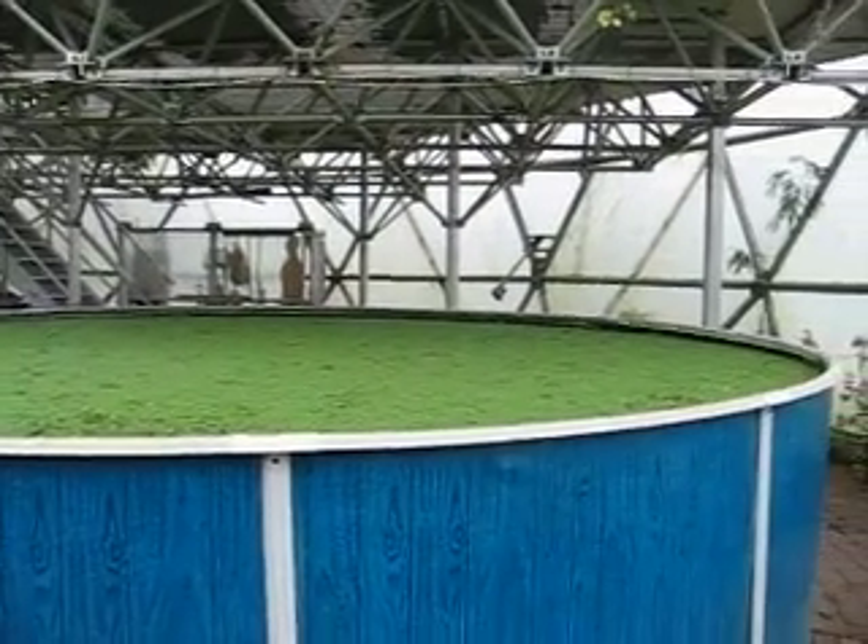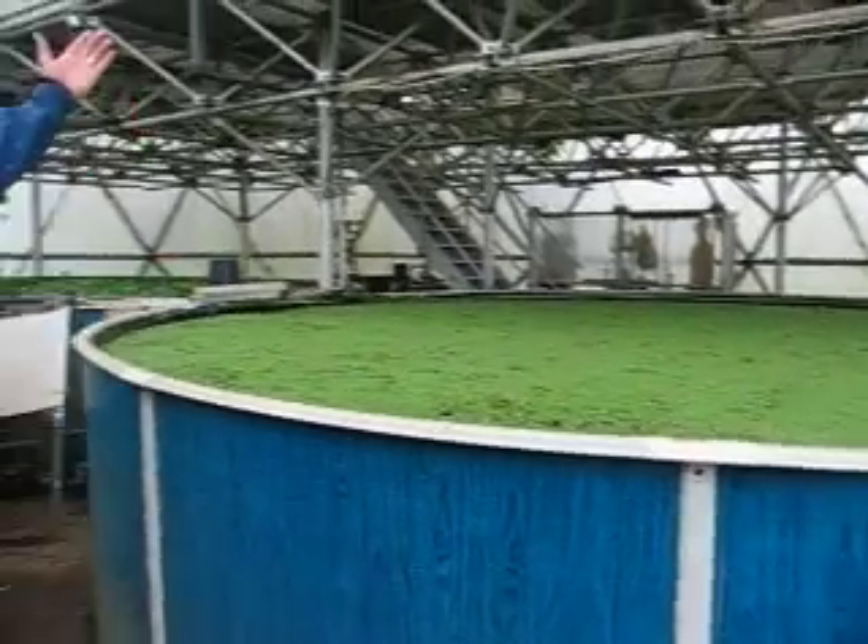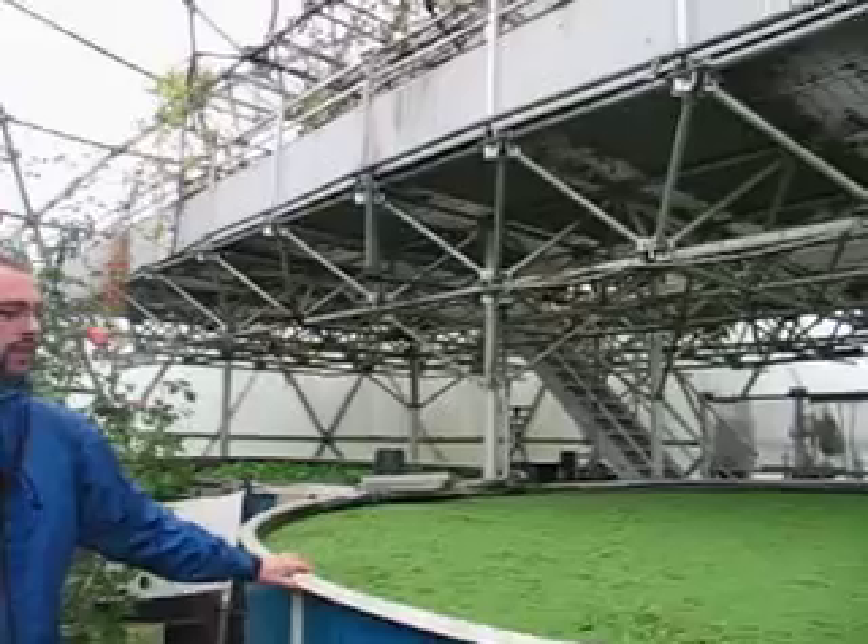The Biodome consists of two fish ponds which hold a variety of different vegetarian fish such as grass carp and koi, and it also incorporates a plant system that feeds off fish waste.